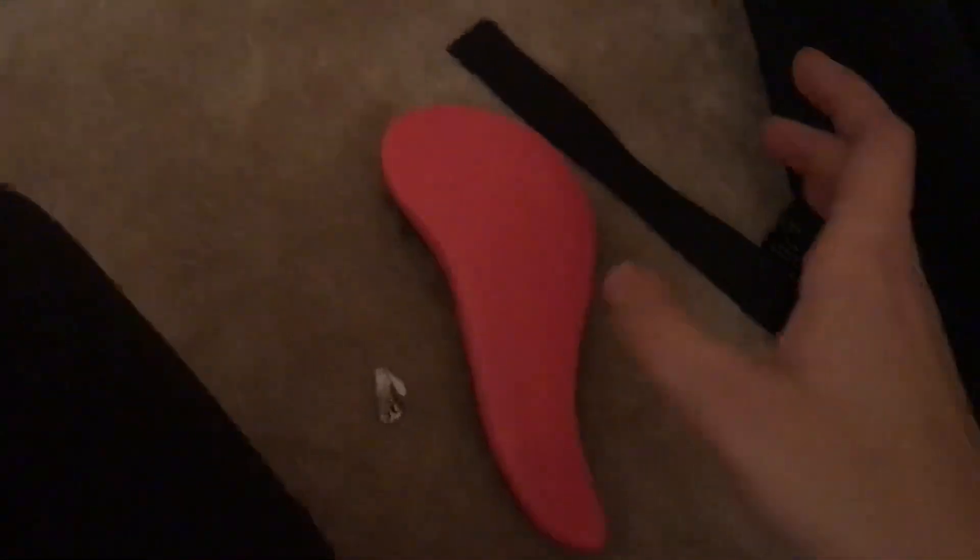I have a Tangle Teezer brush. I don't always go with a hairbrush - sometimes I do, but this one I also carry. It's just a hairbrush brush.